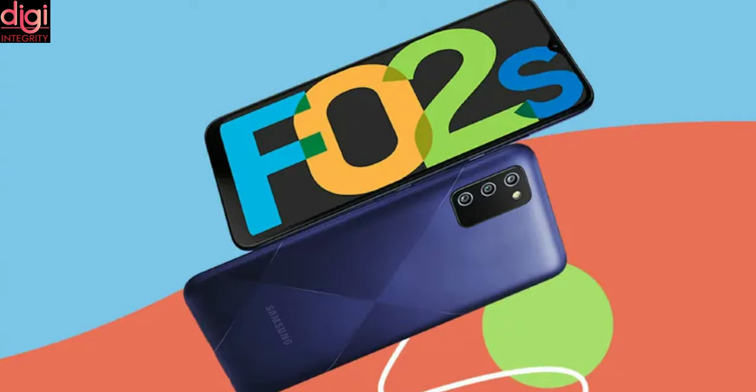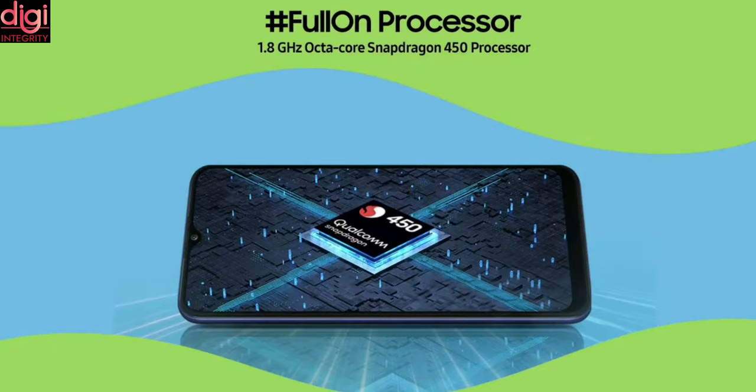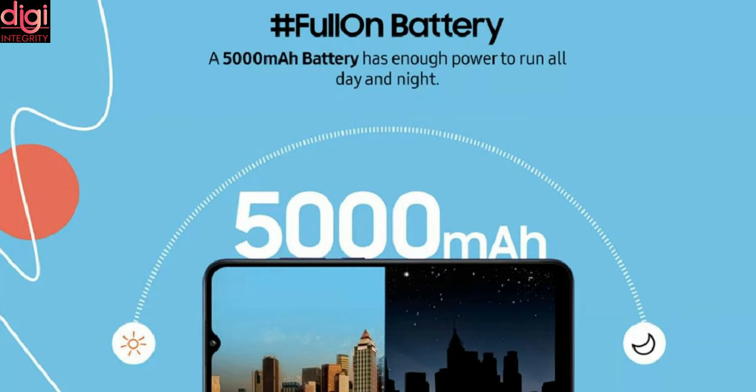Now let's see the specifications of the Samsung Galaxy F02s. It also comes with a 6.5-inch HD Plus display and runs on the Snapdragon 450 processor. It comes with a 13MP triple camera, a 5000mAh battery, and 15W fast charging.